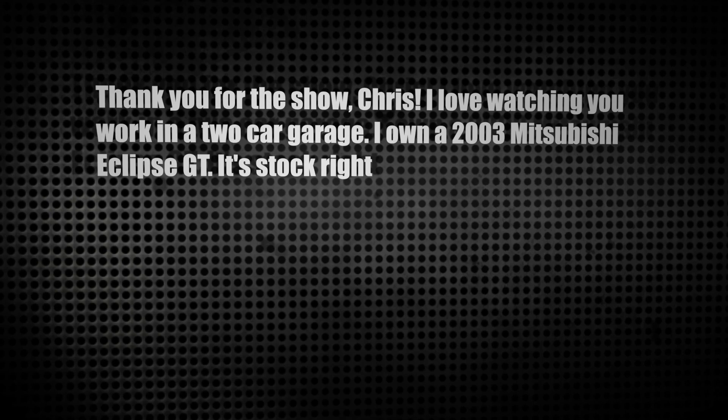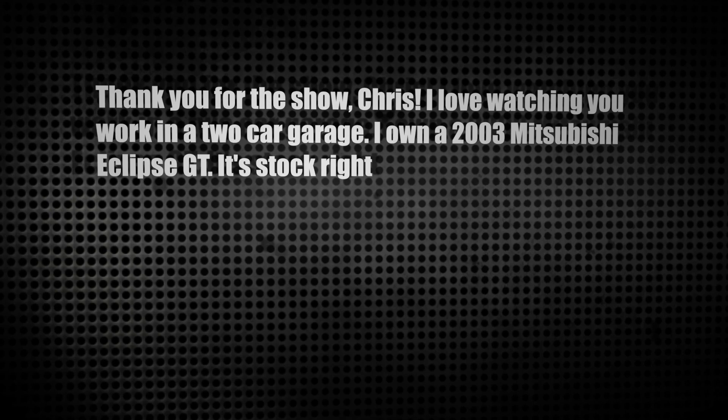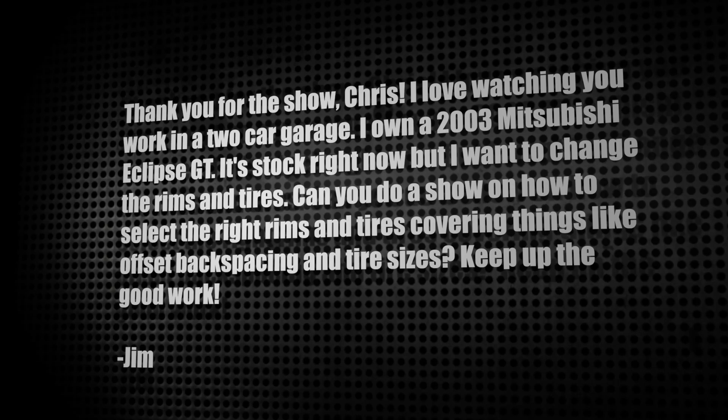Our next letter comes from Jim. He says: 'Thank you for the show Chris. I love watching you work in a two-car garage. I own a 2003 Mitsubishi Eclipse GT — it's stock right now but I want to change the rims and tires. Can you do a show on how to select the right rims and tires covering things like offset, backspacing, and tire sizes?' Well Jim, we'll definitely go into detail in a future episode of Motors. But you should also check out my other automotive series called Auto Center, a Mobil One eHow.com production. Several episodes cover aftermarket wheels and tires — you can find them all at motors.tv/autocenter.